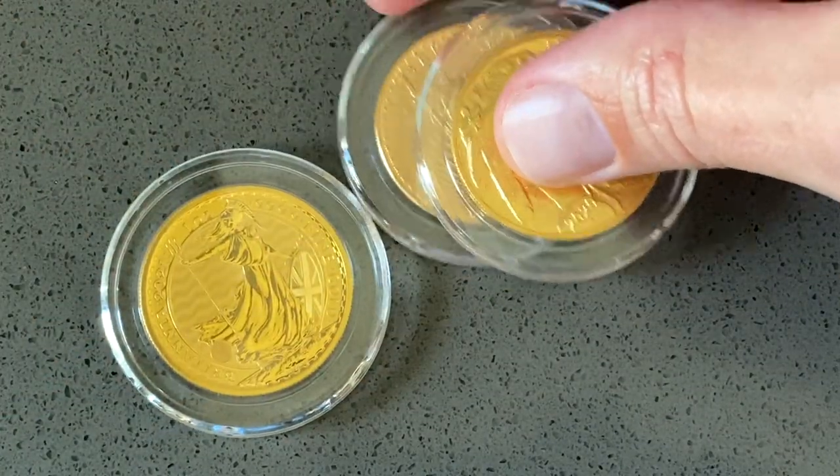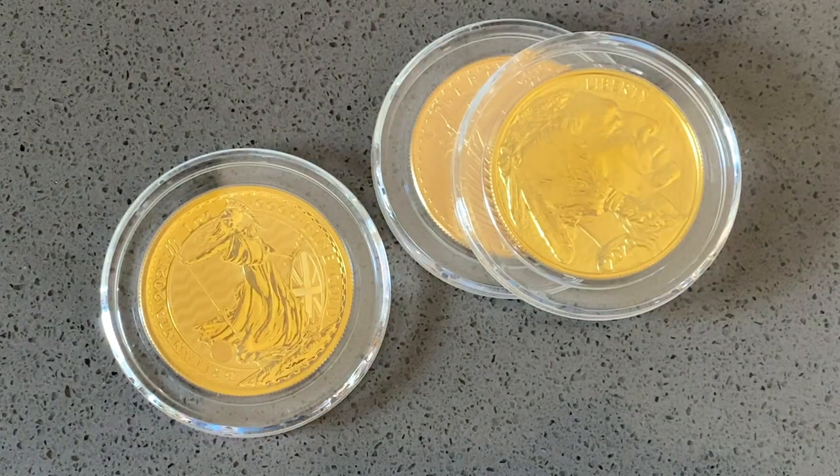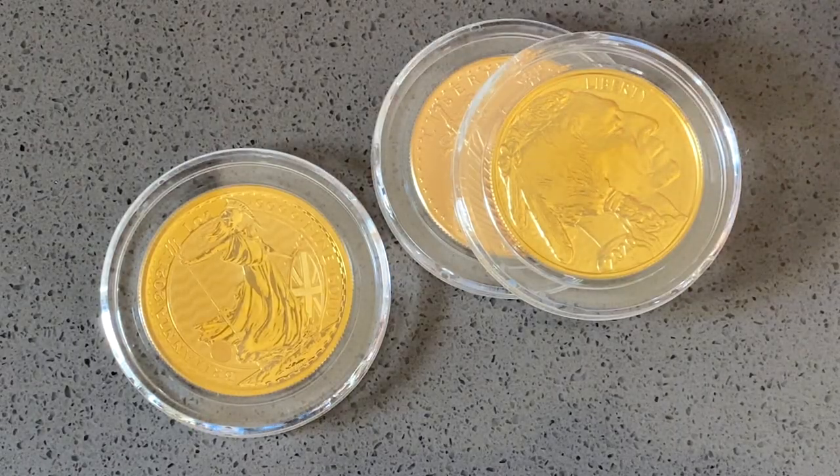I think the important thing is just being able to have a little bit of that choice. At the moment, it's actually really hard to compare the Britannia against these coins.